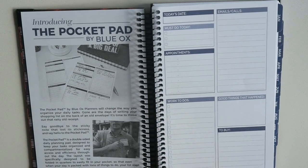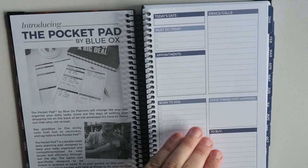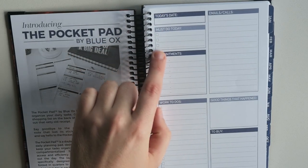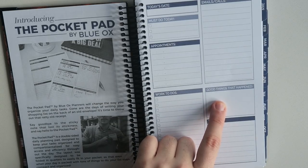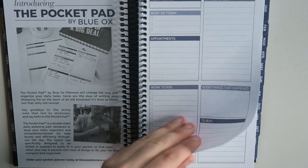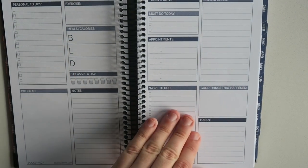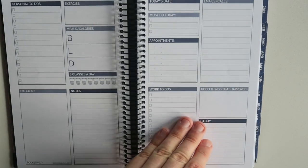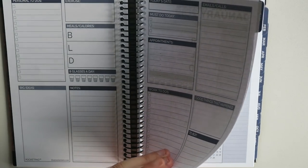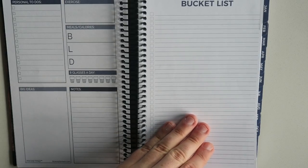And then this is the pocket pad — this probably fits in your pocket, that's fun. They have a sample of what it looks like here — that's kind of cool. You've got today's date, must-do appointments, emails and calls, good things that happened. I love that they sneak in this positivity stuff. There's a calories one, eight glasses a day — nifty. And I guess these are meant to be taken out and taken with you. So then we get into your bucket list for the month — some checklists to get some stuff done, which is awesome.